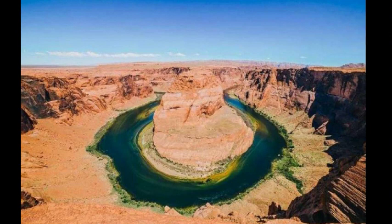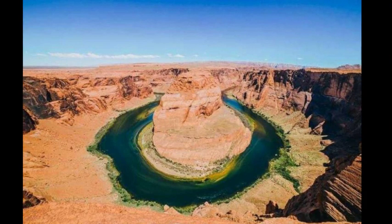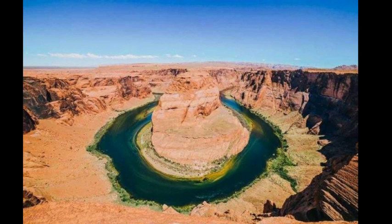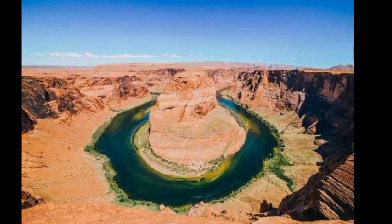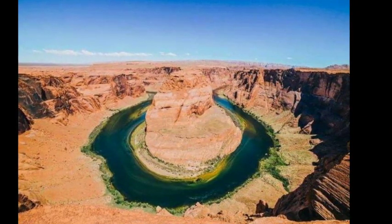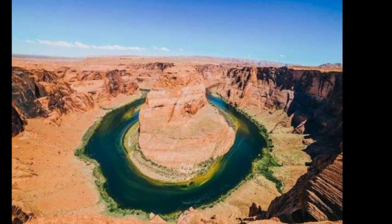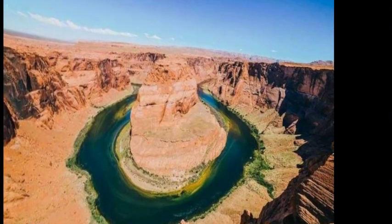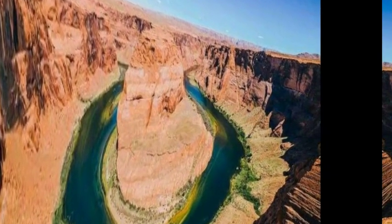If you're planning to visit Horseshoe Bend, there are a few different options for where to stay. The closest town to the bend is Marble Canyon, which is about 10 miles (16 kilometers) away. There are a few different motels and campgrounds in Marble Canyon, and it's also a great place to stock up on supplies before you visit. If you're looking for a more scenic place to stay, there are also many camping and lodging options near the Glen Canyon Dam, about an 8-to-30-minute drive from the bend. Whether you choose to visit in summer or fall, be sure to add Horseshoe Bend to your list of must-see destinations in Colorado.